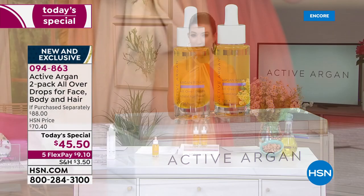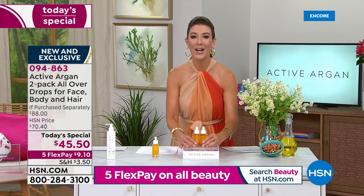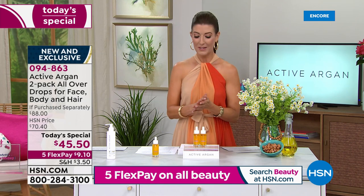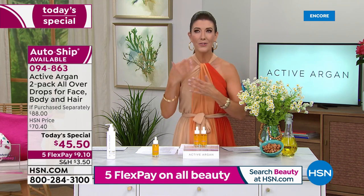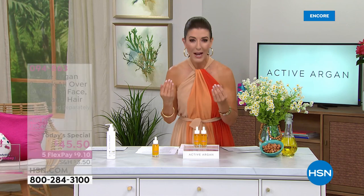You can take advantage of five FlexPay on all beauty, and you can also lock this in on auto ship — you'll get future deliveries scheduled at your convenience. Not only can you use it on your face, nails, elbows, legs, and décolleté, it's going to deliver hydration and fight the signs of aging.